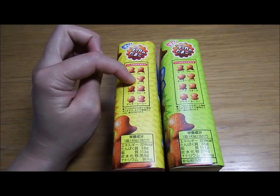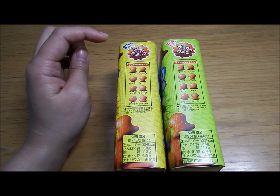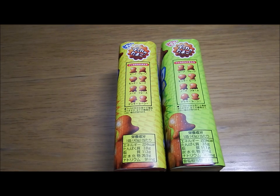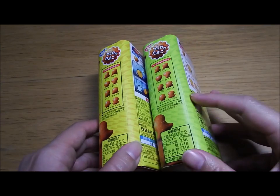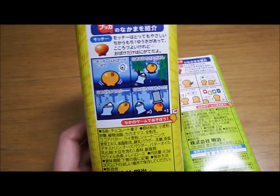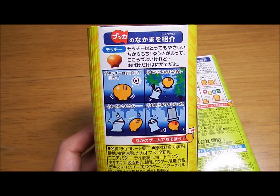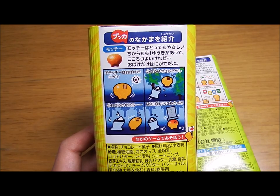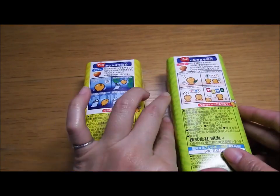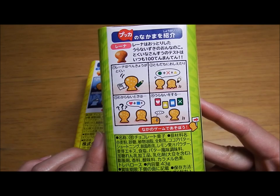There's Pukka's egg — it says if you find it you are lucky, so it must be rare. Each Pukka has a personality: this one shows Mochi, who is strong, brave, and kind but scared of ghosts. This one is Reina — she's smart and good at fortune telling.